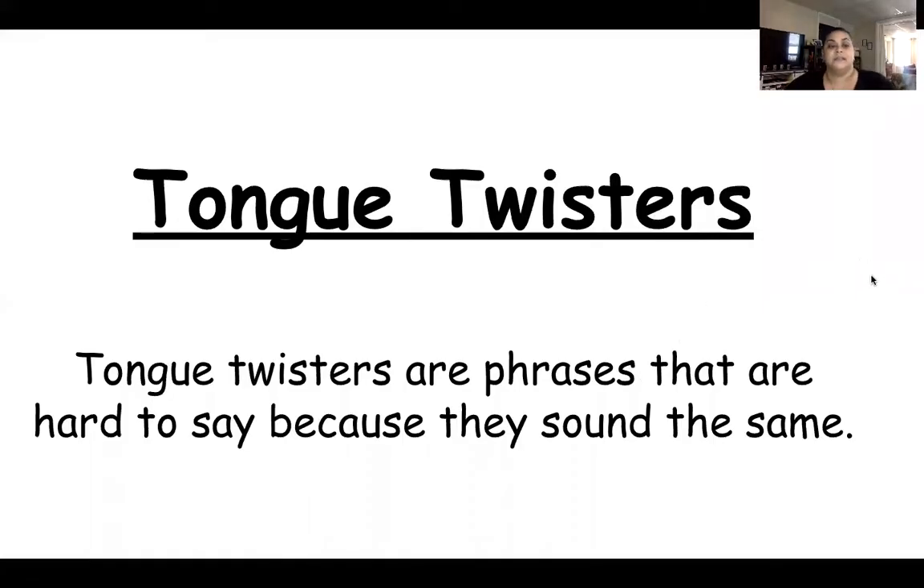All right, tongue twisters are phrases that are hard to say because they sound the same. Miss Evie's going to show you the first one.